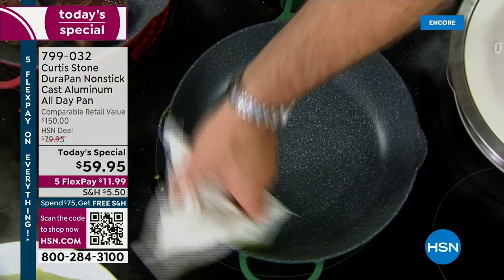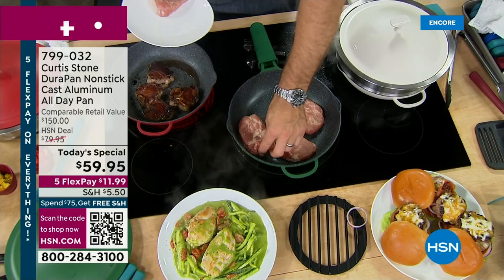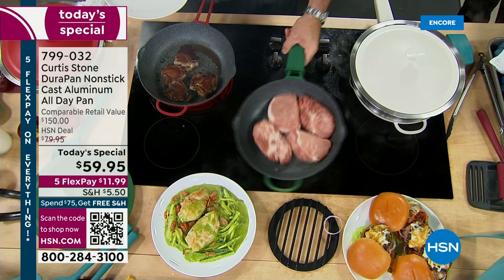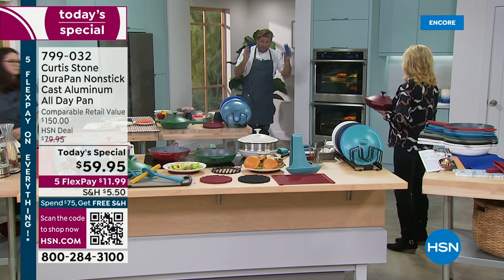I'm going to throw my pork ribeyes in — absolutely nothing sticks and the heat retention is wonderful. I'm going back to the oven, so I grab a silicon handle. You're getting these silicon handles included — it's never, ever been done before. Whether you're roasting — I've roasted a gorgeous chicken in here — that helper handle allows you to pick it up and carry it.